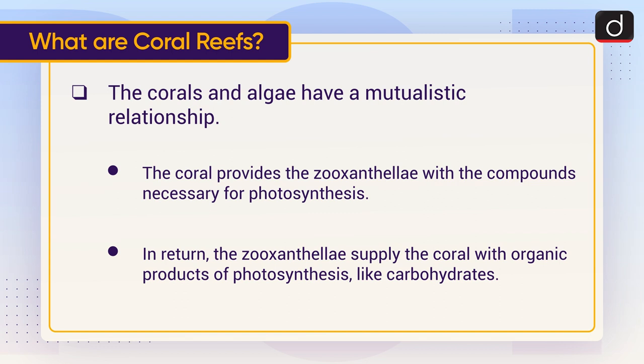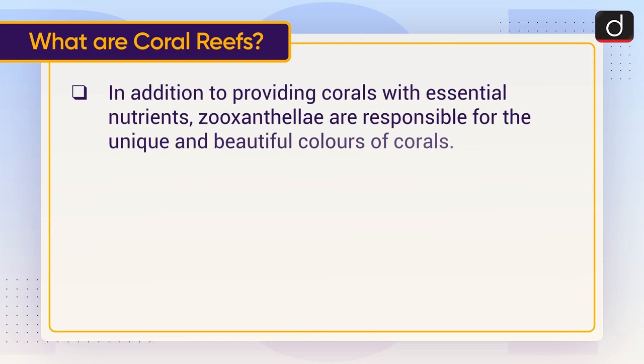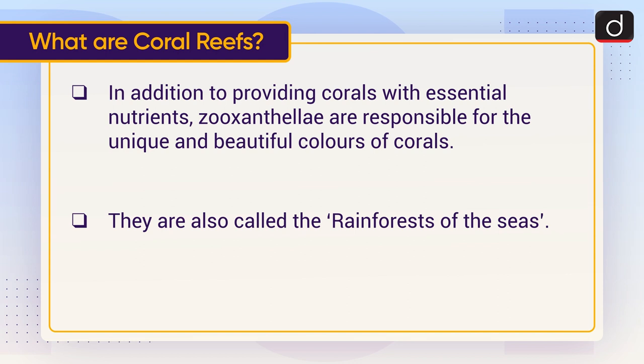In return, the zooxanthellae supply the coral with organic products of photosynthesis like carbohydrates. In addition to providing corals with essential nutrients, zooxanthellae are responsible for the unique and beautiful colors of corals. Coral reefs are also called the rainforests of the seas.